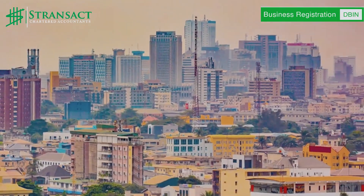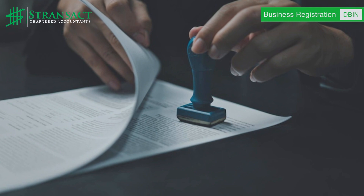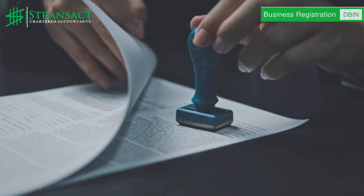So let's get started. The first step is to register your business with the Corporate Affairs Commission. This applies to all sectors, regardless of the size, type, or nature of the business. The CAC registration provides the company with legal recognition and is a statutory requirement.